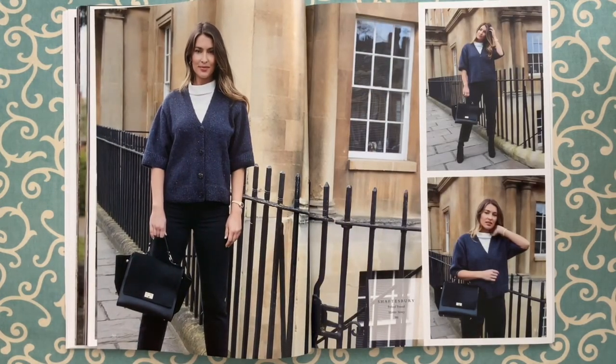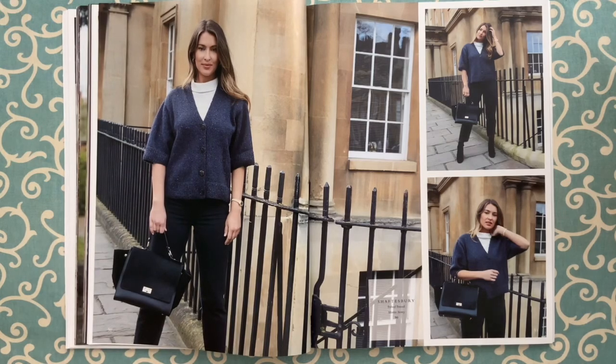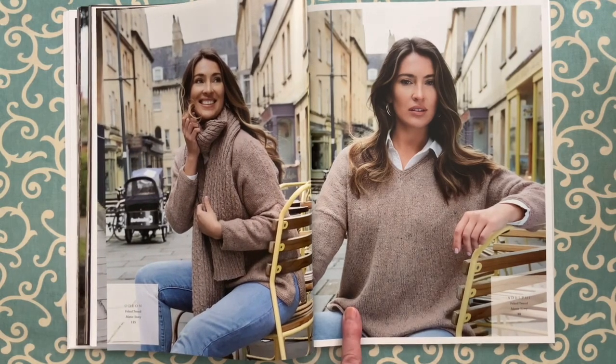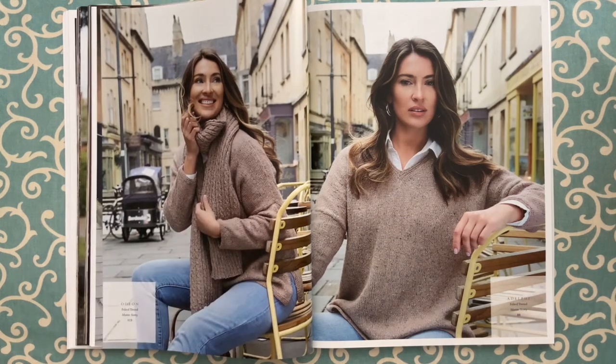Shaftsbury is knit bottom-up and seamed. The front button band is knit as you knit the front pieces, then there's an extension that goes up and around the neck and gets sewn onto the back of the neckline. I like that — I don't like having to sew button bands on after. Odeon is a very fine-knit cable scarf — a twisty cable scarf, absolutely gorgeous. Shown here with the Adelphi v-neck pullover — I love this combination and it's really high up on my list of things to knit this season.